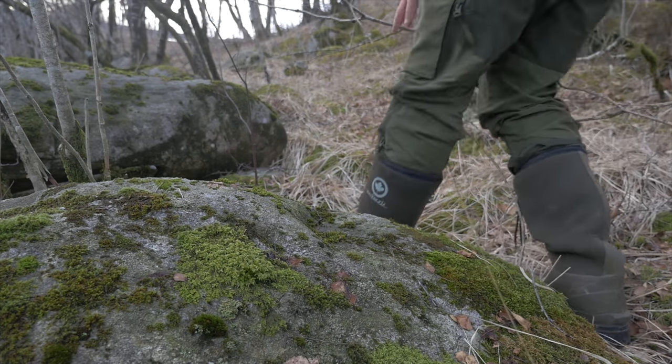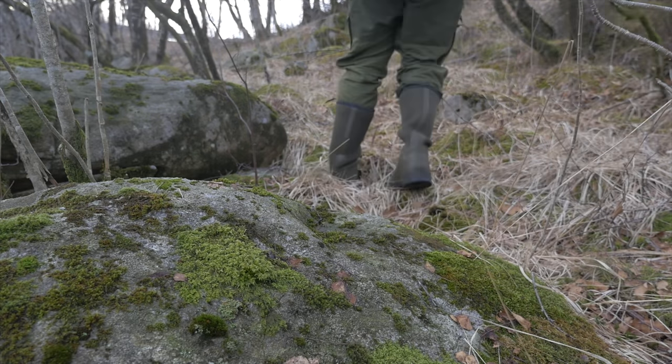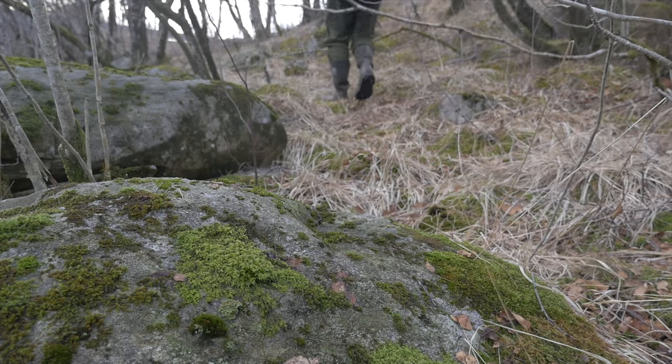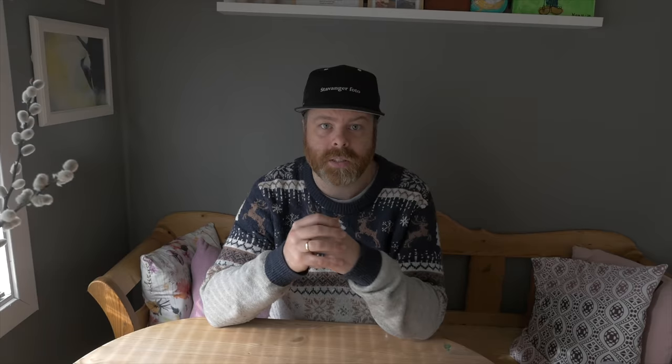I check for droppings on the rocks or any kind of signs, maybe see the dipper, and just prepare for the coming spring to photograph them. I have done that, but still there's too much water in the river.